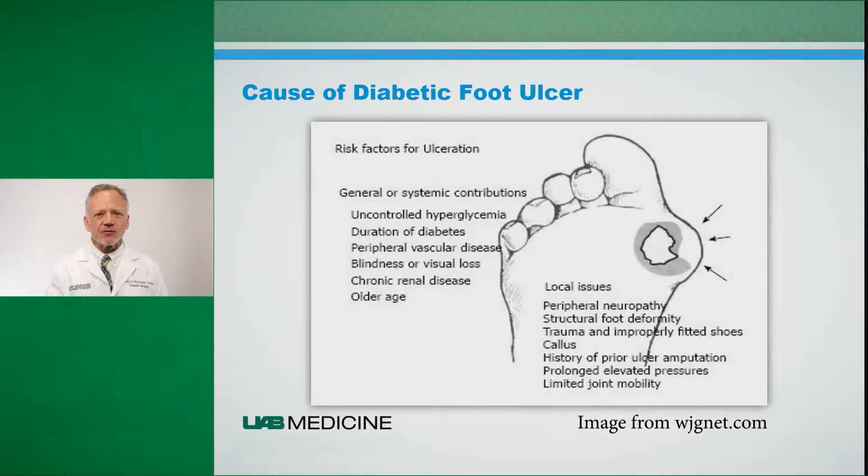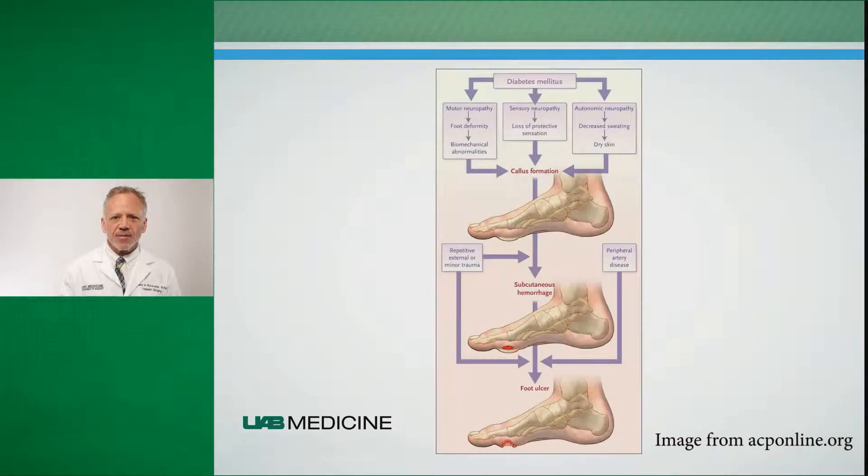When we look at the general factors that result in an ulceration or a complication in the foot, these include uncontrolled hyperglycemia, or diabetes that's out of control. The longer an individual has diabetes, the greater risk they have for developing an ulceration, peripheral vascular disease, blindness or visual loss, chronic renal disease, and as we get older we're at higher risk of developing these complications. The local manifestations include peripheral neuropathy — that loss of sensation in the foot or the sensation of pain. Pain is very important to the body because it stops us from doing something or allows us to recognize that there's an injury about to occur. With peripheral neuropathy we lose that sensation of pain and we're not identifying that there is something going on. That, in conjunction with structural deformities, results in trauma, particularly with poorly fitting shoes. People with a history of prior ulceration are also at higher risk of re-ulceration.